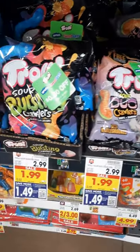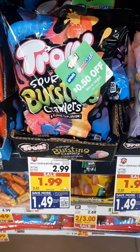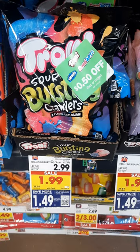Trolley Gummy Candy can be found in the candy aisle and is on sale for just $1.99, but it has a 50 cent off one five-time digital coupon attaching to it. Everyone can run to the store and grab this candy for just $1.49 per bag.